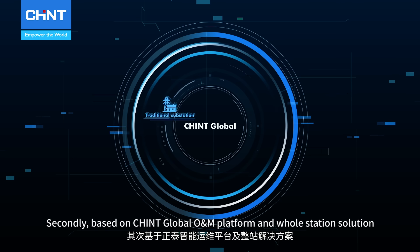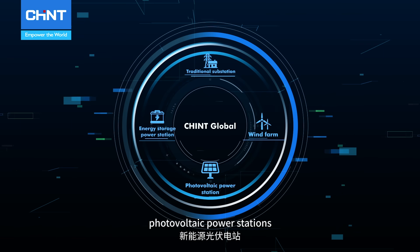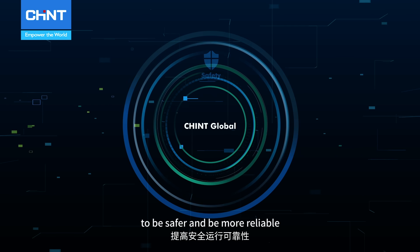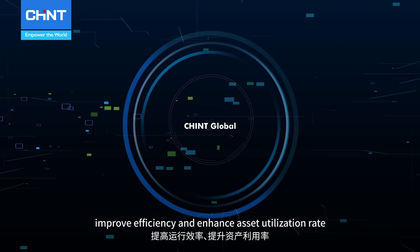Secondly, based on Chint Global O&M platform and whole station solution, it can empower traditional substations, photovoltaic power stations, wind farms and energy storage power stations to be safer and more reliable — reducing operation and maintenance cost, improving efficiency and enhancing asset utilization rate.